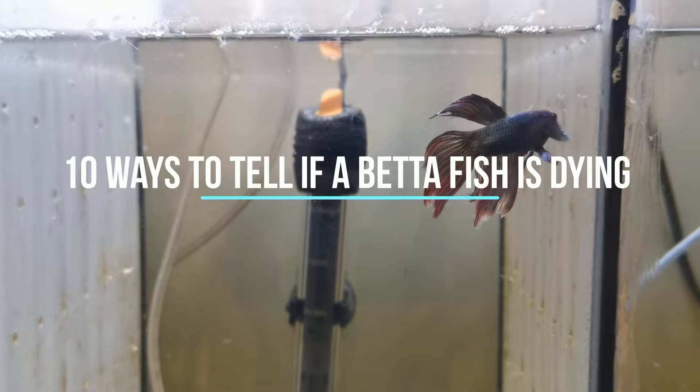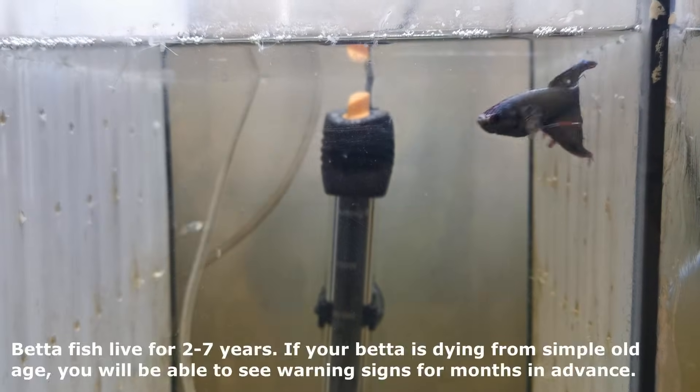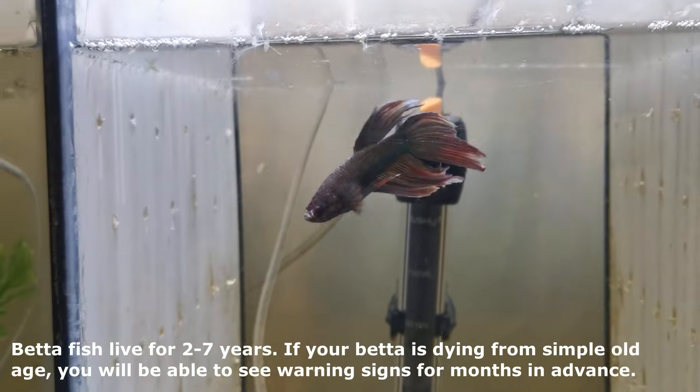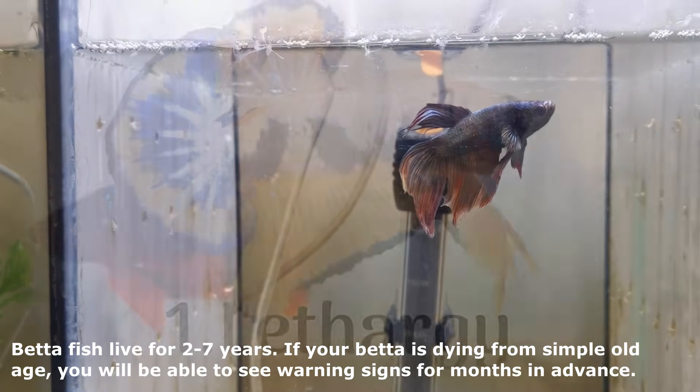10 Ways to Tell if a Betta Fish is Dying. Betta fish live for 2-7 years. If your betta is dying from simple old age, you will be able to see warning signs for months in advance.